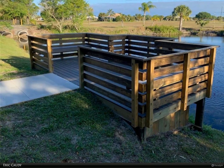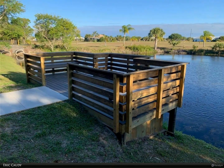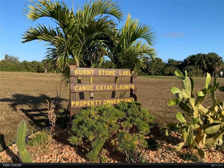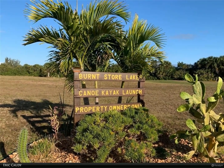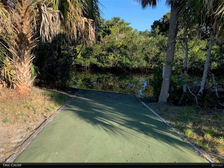Burnt Store Lakes is situated right next to Burnt Store Marina, where residents also get to enjoy the marina's golf, tennis, pickleball, fitness facility, executive golf course, two restaurants, and a marina to store your boat.